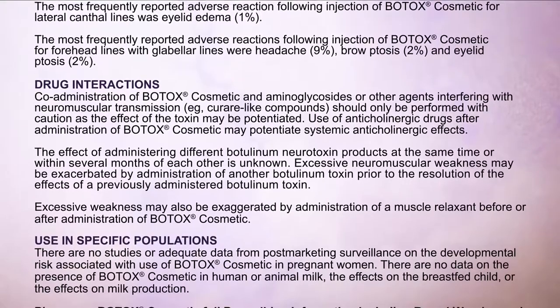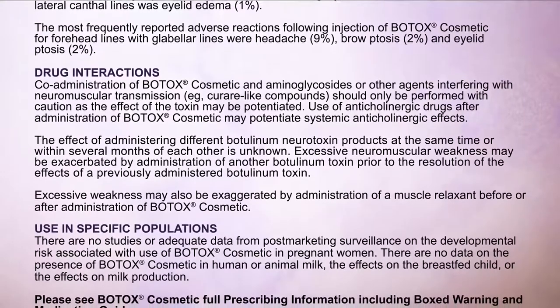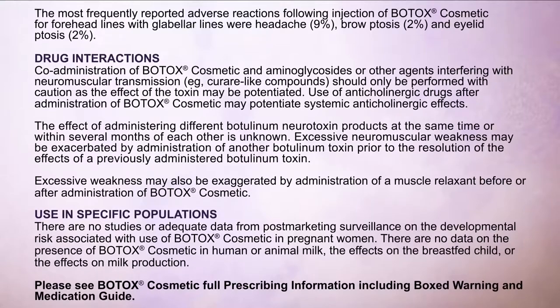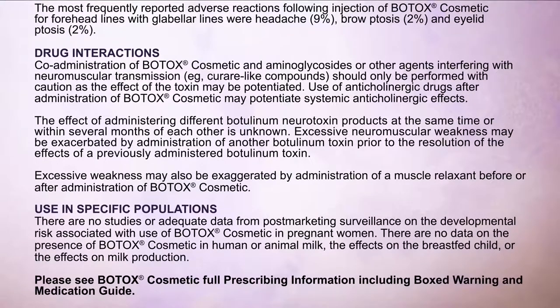Use in specific populations: There are no studies or adequate data from post-marketing surveillance on the developmental risk associated with use of Botox Cosmetic in pregnant women. There are no data on the presence of Botox Cosmetic in human or animal milk, the effects on the breastfed child, or the effects on milk production. Please see Botox Cosmetic full prescribing information including boxed warning and medication guide.